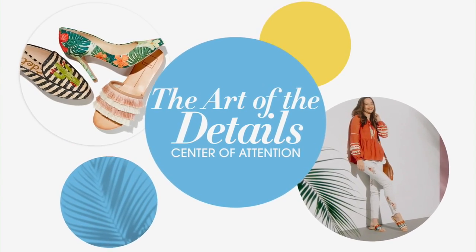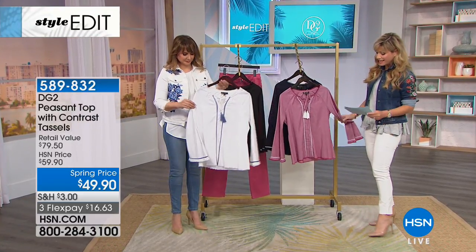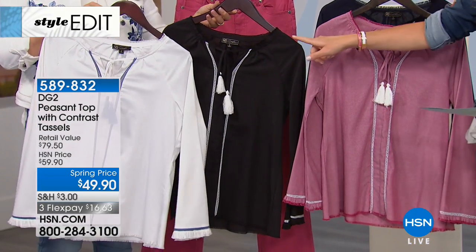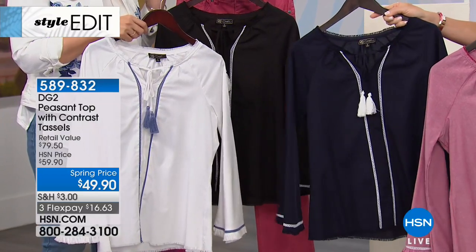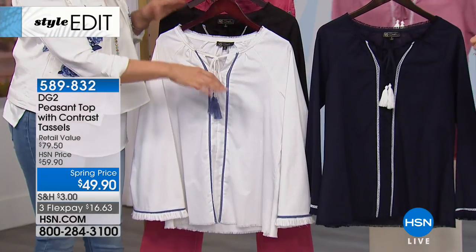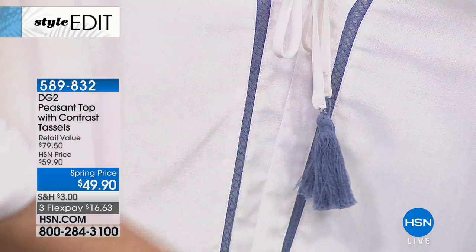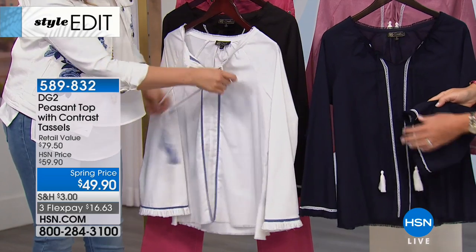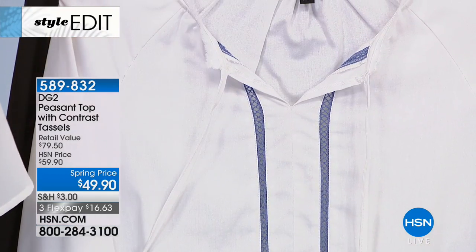When you look at this next top, it's $49.90 and already a customer pick. Siobhan's holding it in ivory, then we've got it in classic black, light pink, and navy. Tassels — we can't get enough of them. That whole boho look. I love the way she did the contrast in the tassels against the rest of the top, with designs that take the eye up and down. It's not so low that you're going to have cleavage issues — just a little open, but not too low.